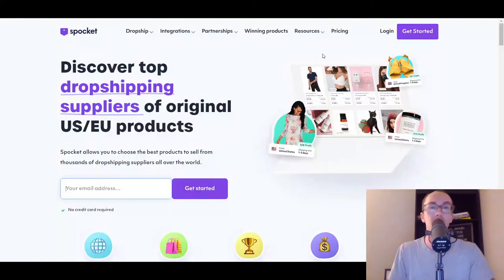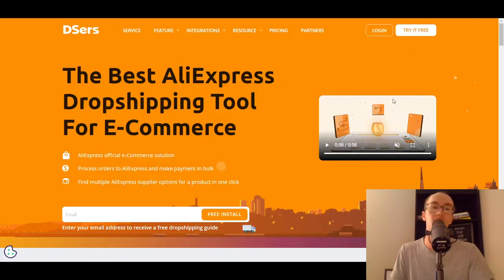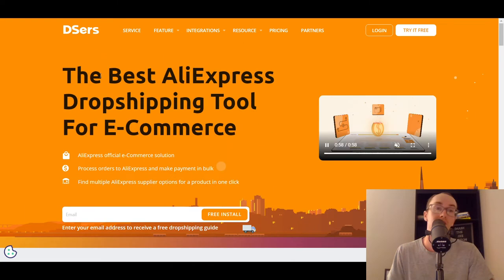Same with Spocket as well — they do have a migration section if you're interested in migrating. DSers is a good option for AliExpress dropshipping and of course they have the Shopify e-commerce integration. Shopify AliExpress dropshipping — DSers is the tool.